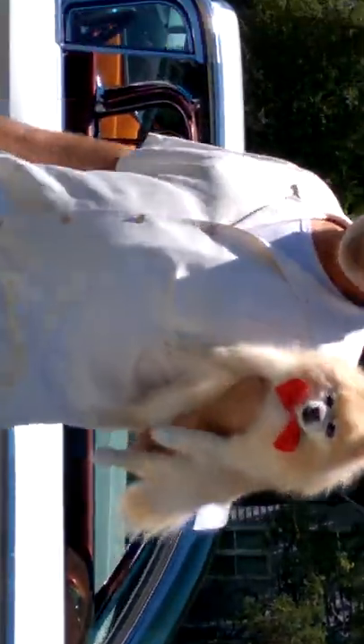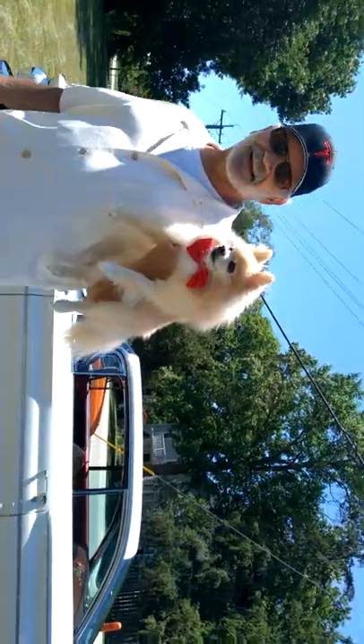Look at the cute little dog — he's wearing a bow tie! Wait — little dog, the bow tie dog. Did you get him? I'm going to get him. Wasn't expecting that.